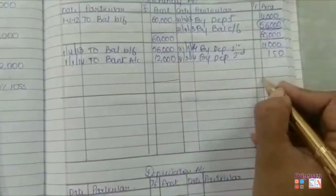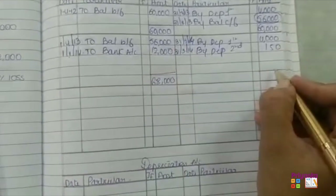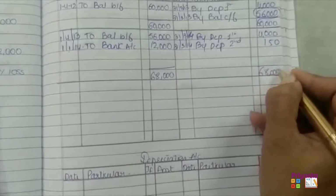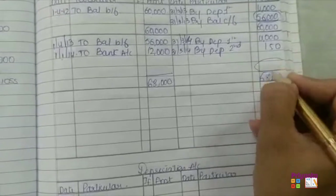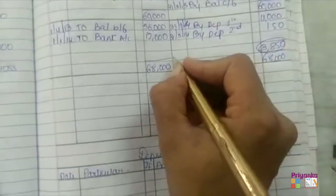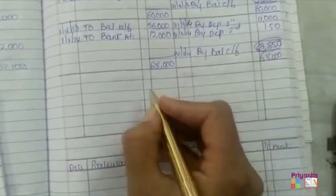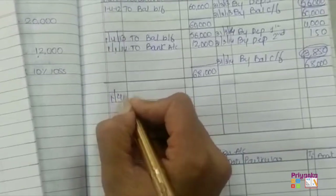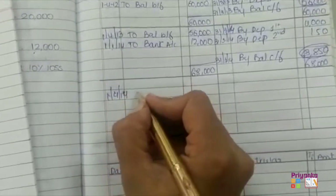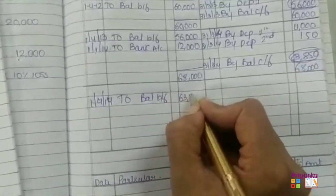At the end of the year we total both sides. The debit side is 68,000 and the credit side is 4,150, which is less. So we write 68,000 on both sides and subtract 4,150 to get a difference of 63,850, which is written as the closing balance on 31st March 2014. This becomes the opening balance for the next year: 1st April 2014, balance brought forward of 63,850.